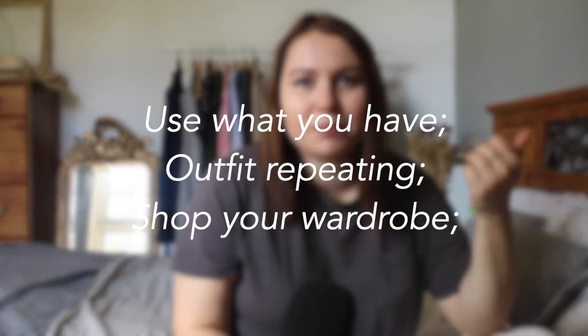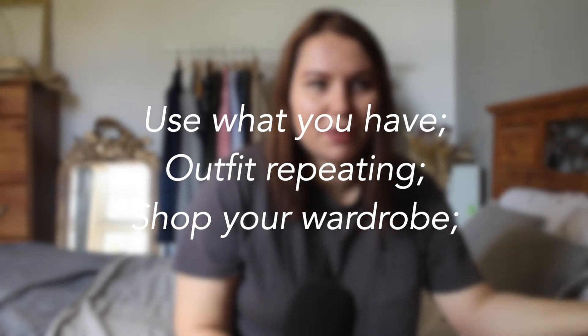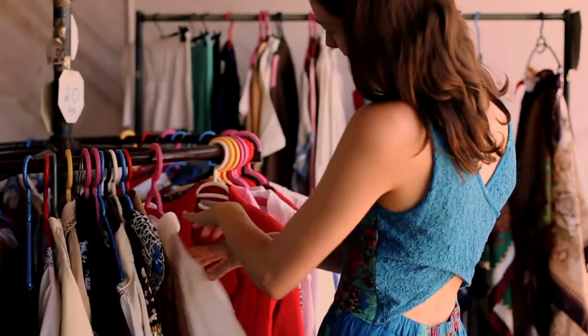Slow fashion is the literal opposite of fast fashion. It's using what you have, repeating outfits, shopping your own wardrobe — just making the best of your clothes. The appeal of slow fashion is that there is no shame in wearing and buying secondhand fashion, as long as you make them last. So even if you have some fast fashion items in your wardrobe, it's okay if you continue using them. You don't have to throw them away just because you bought them before you wanted to switch to more sustainable fashion.